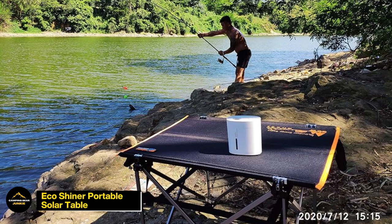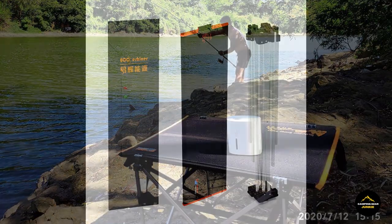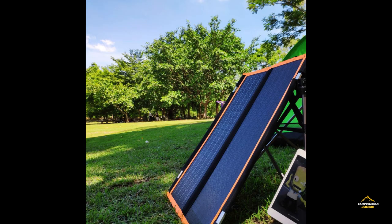Transforming the traditional table concept, the EcoShiner Portable Solar Table goes beyond furniture — it's also a solar charger. This innovative piece transcends traditional table concepts by doubling as a solar charger, ensuring your devices stay powered during outdoor escapades. Portable, durable, and eco-friendly, the EcoShiner is designed to seamlessly integrate sustainability into your adventures.